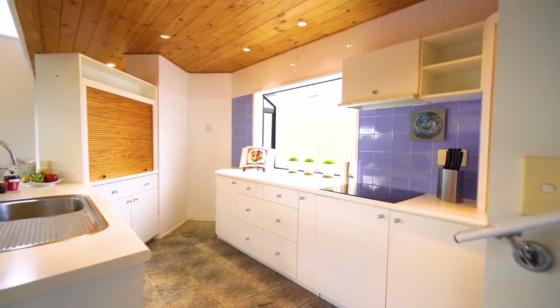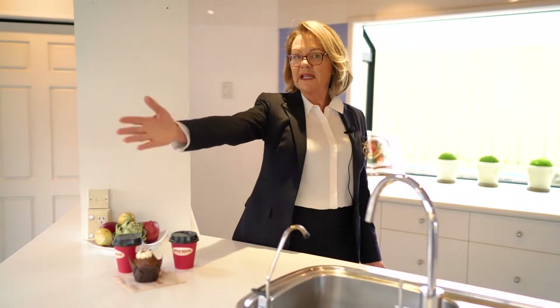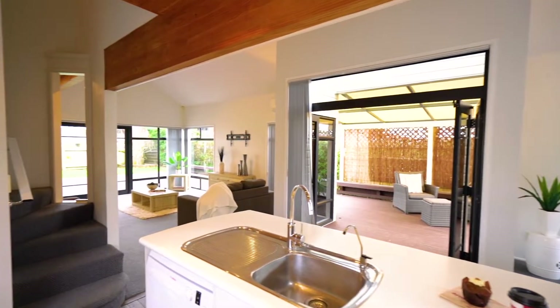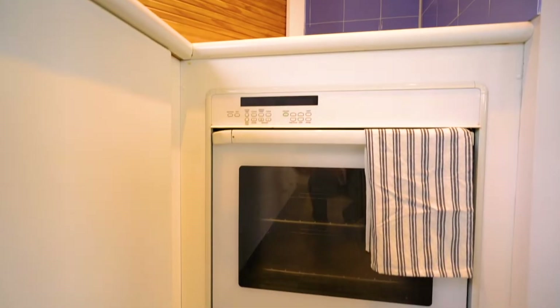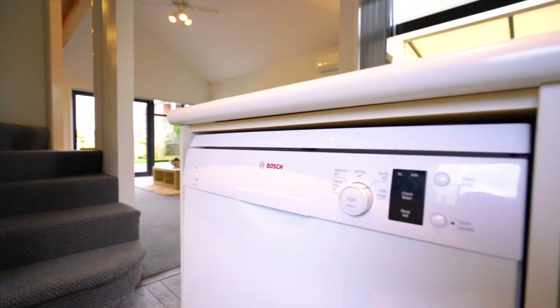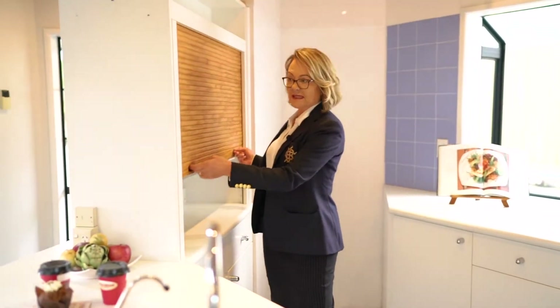The kitchen is the hub of the home. It's got plenty of bench space, the breakfast bar is here, and it flows easily out to the outdoors. All the appliances are here — stovetop, oven, Bosch dishwasher. It enjoys morning sun and there's plenty of storage space.